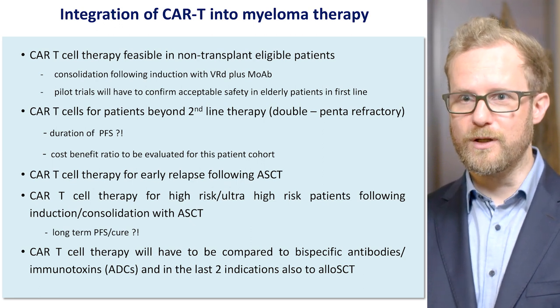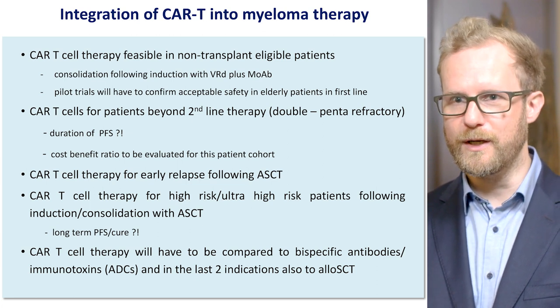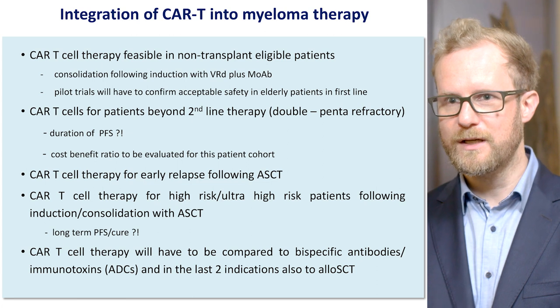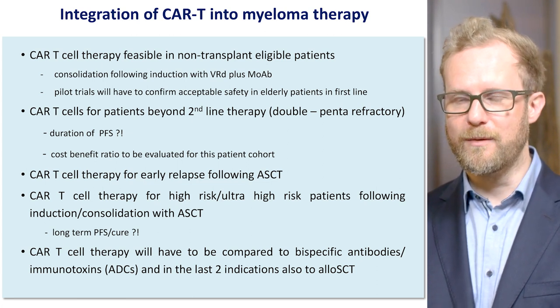The question is whether CAR T-cells will be used as a standalone treatment or in combination with other anti-myeloma drugs. These are the questions that we'll see being tested in the upcoming clinical trials.